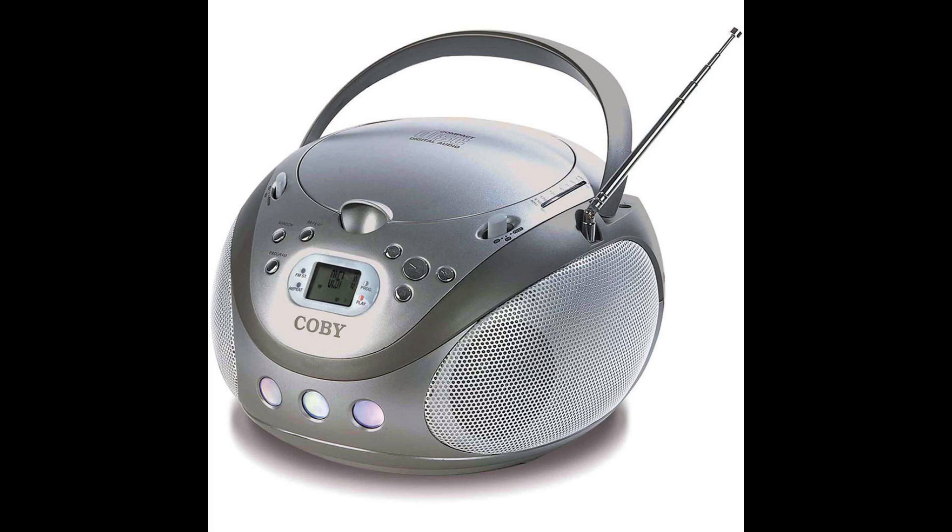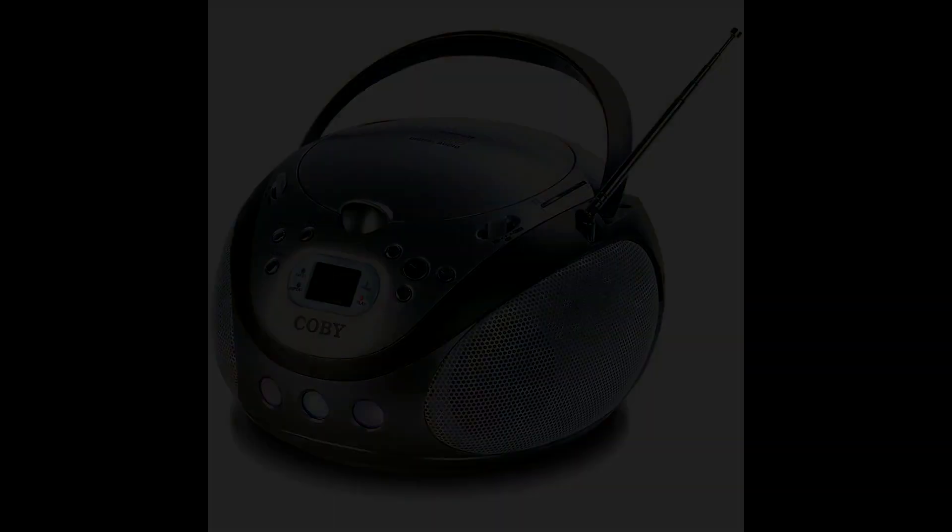Today, CD players are still used by many people, particularly audiophiles and those who prefer physical media.